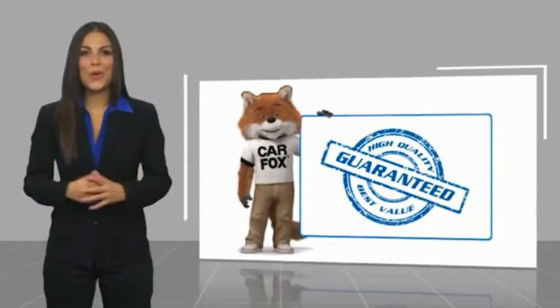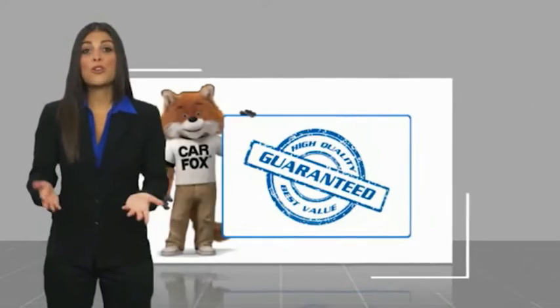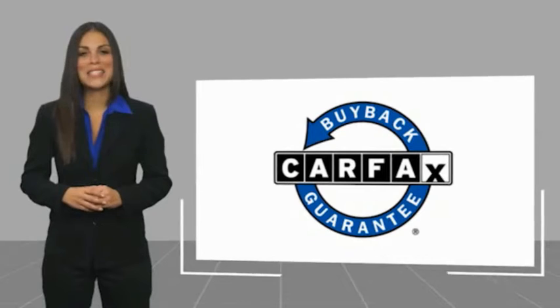Here's another high quality vehicle with a Carfax vehicle history report. Be sure to find a complimentary copy of this report online or contact the dealership. This vehicle qualifies for the Carfax buyback guarantee.